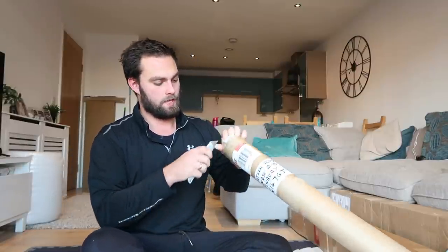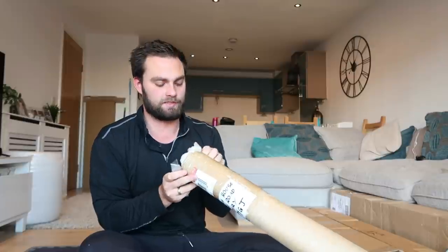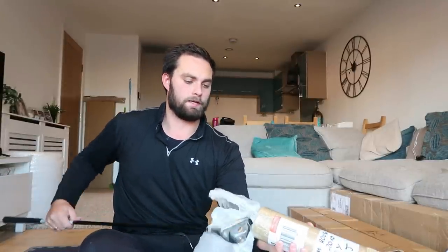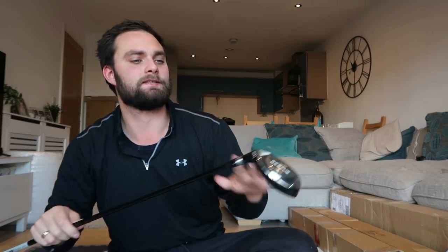Lewis got in contact with me about a week ago and said he couldn't sell this club — he kept listing it cheaper and cheaper and for whatever reason no one wanted to buy it. He had it at a 10-pound starting bid. It's left-handed, which obviously cuts out a lot of the market. But the condition is amazing. Lewis, thank you — when I test this and do a left-handed review, I'll probably give it away to one of you guys as well.